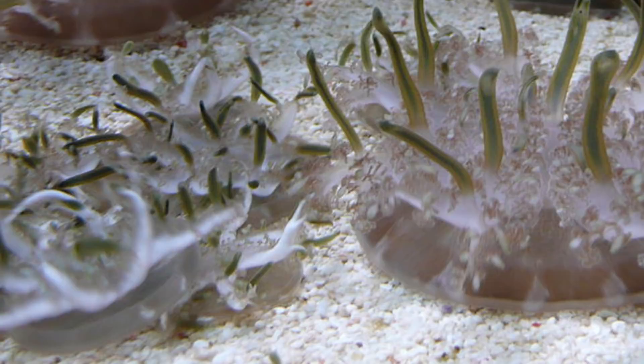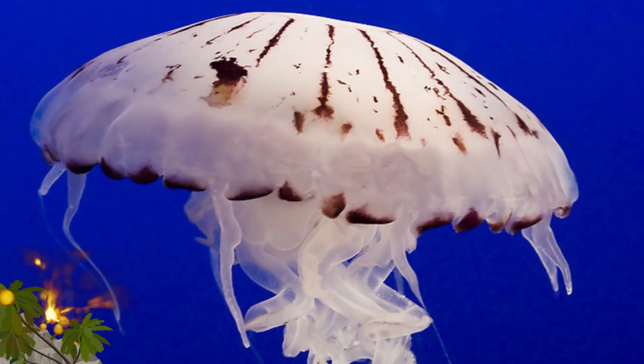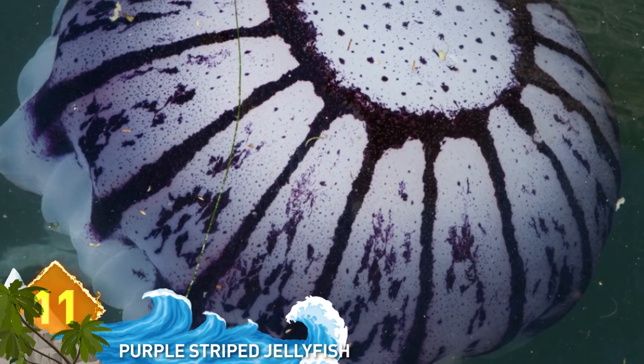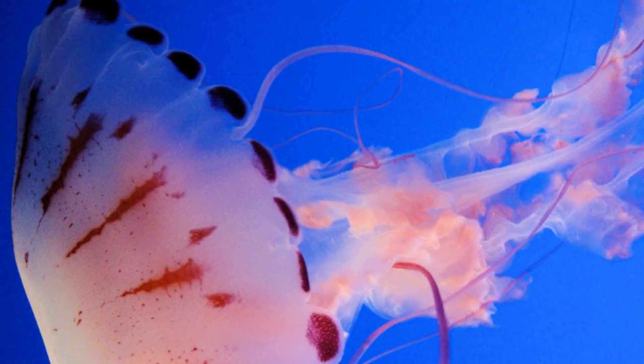Number 11: Purple striped jellyfish. This species lives primarily in Monterey Bay, off the California coast. Its bell can reach over two feet in diameter and typically displays stripes in a radial pattern. Individuals normally have eight long dark arms and four frilly central arms. While they rarely sting humans, it is known to be extremely painful.